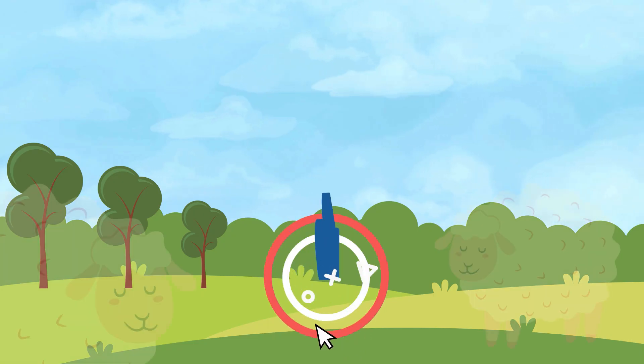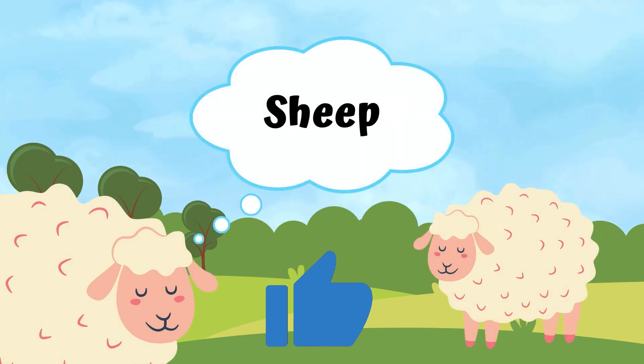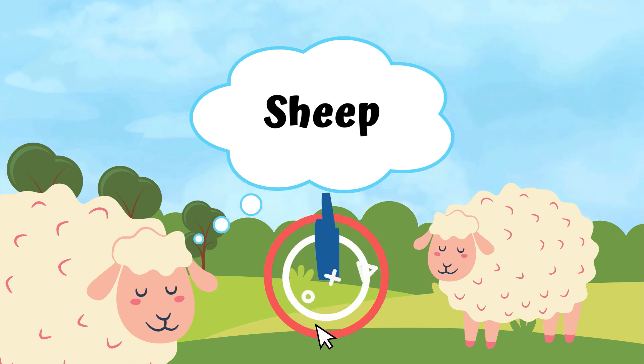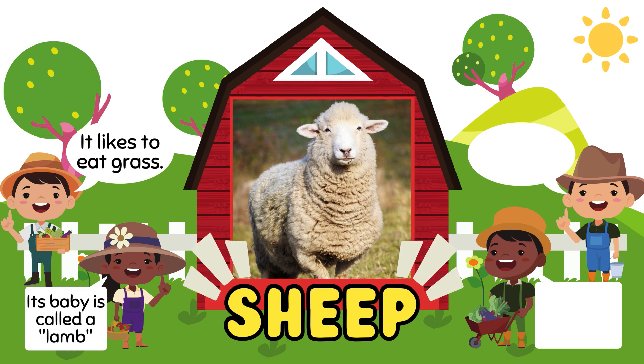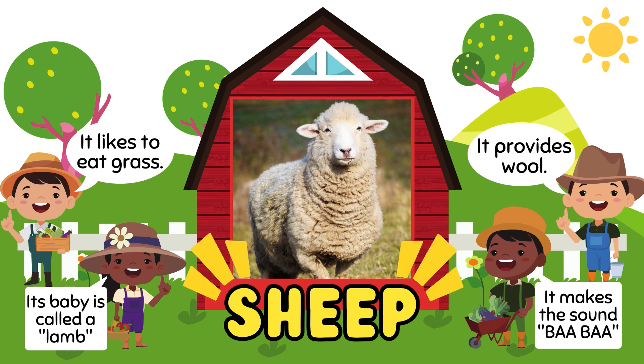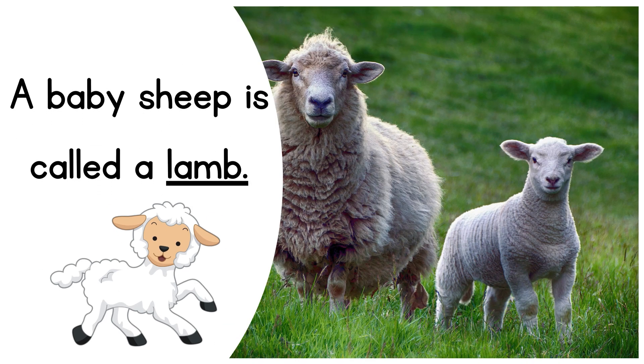Next, sheep. Sheep likes to eat grass. Its baby is called a lamb. They provide us wool. It makes the sound baa. This is a baby sheep, it is called a lamb.